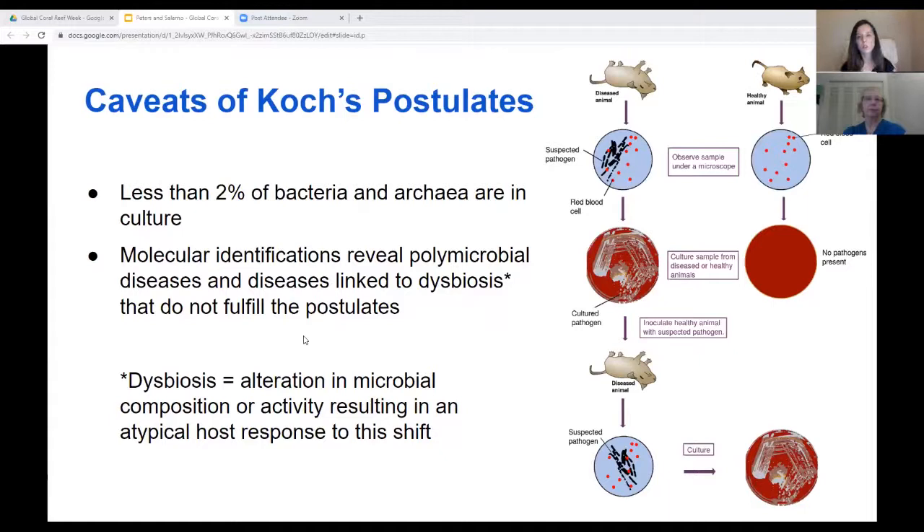For example, polymicrobial diseases — those caused by more than a single type or species of pathogen, such as black band disease in corals — as well as dysbiotic diseases, or those resulting from a shift in microbial composition or function resulting in an atypical host response, do not fulfill Koch's postulates. Therefore, a more complete and complex interpretation of Koch's postulates has been called for to better understand and explain these diseases.